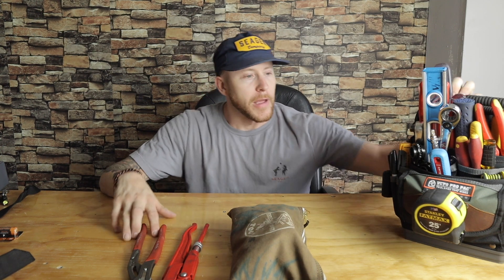It's actually brutal in this room right now, it's so hot in here because this house doesn't have central air, but we'll get through it. So today we're going to talk about tools.